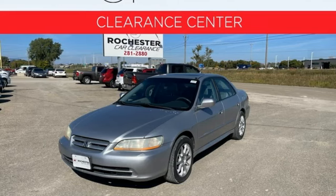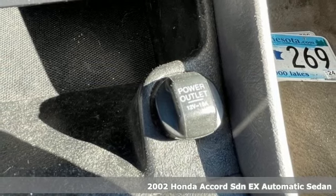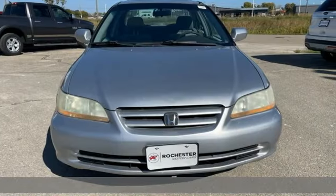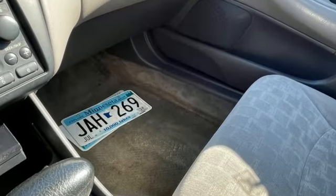It's a 2002 Honda Accord sedan. Year after year, the Accord is showered with awards and praise. Take a look and it's easy to see why. Drive it and you'll know why. And with features like these, every drive's a pleasure.